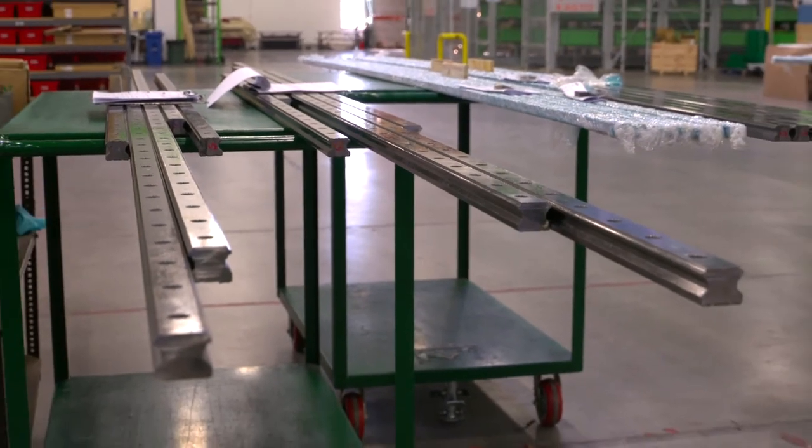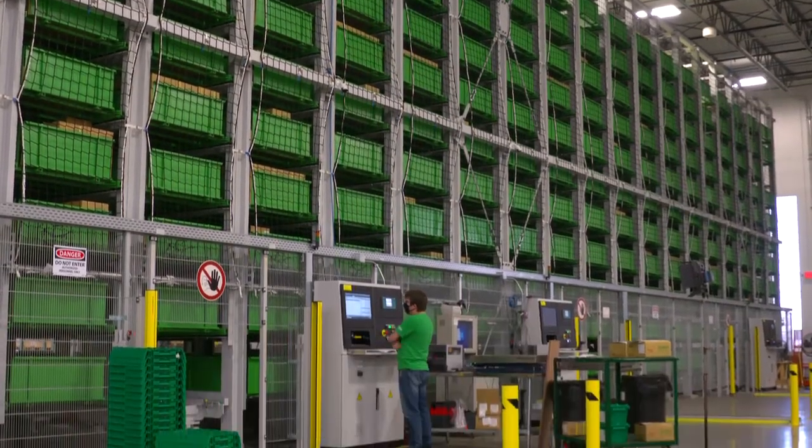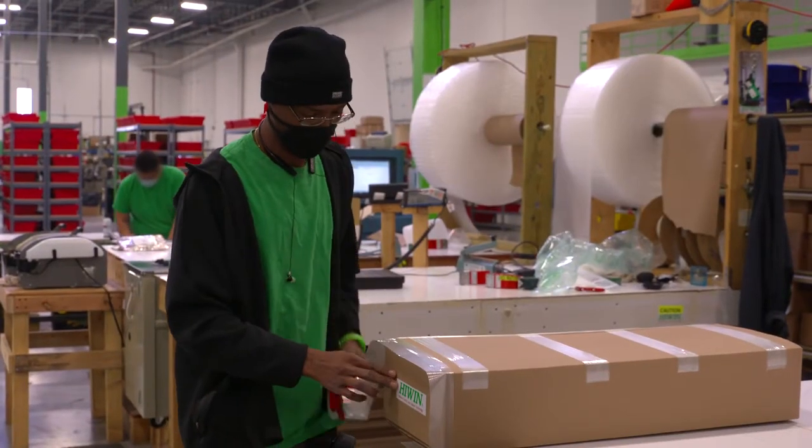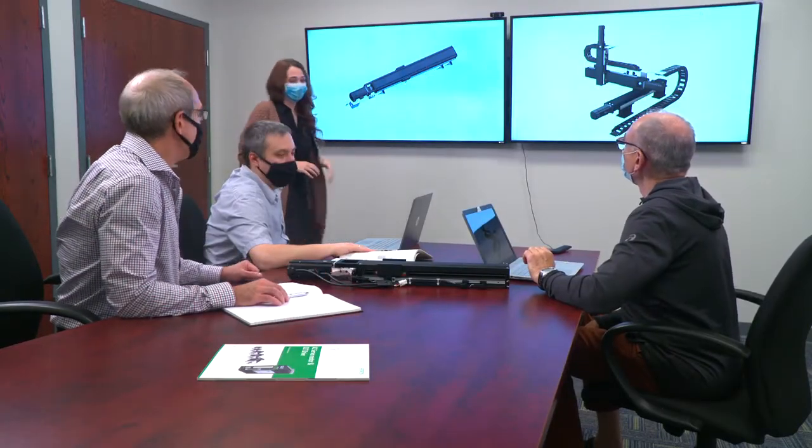Hundreds of linear guideway sizes and styles are available in stock in our warehouse in Huntley, Illinois, and ship next day. Other standard models can be shipped in two weeks, and custom solutions can be available as quickly as two weeks from approval of drawing.